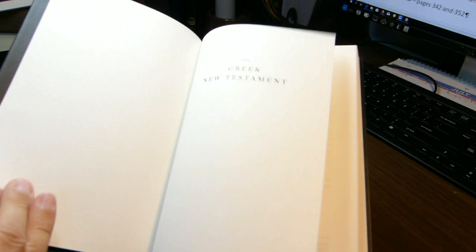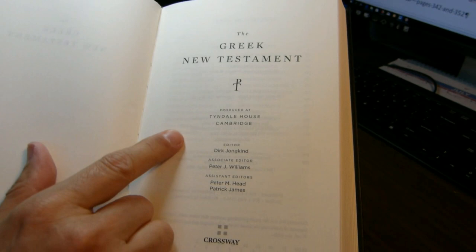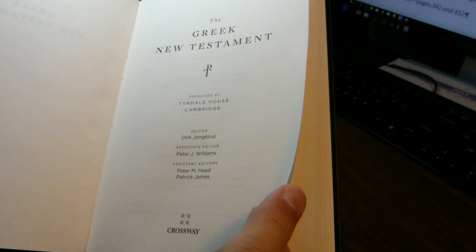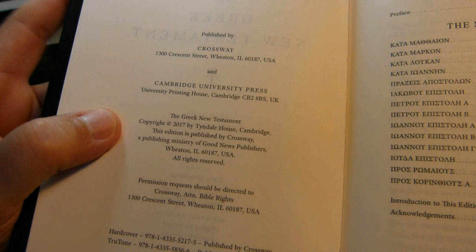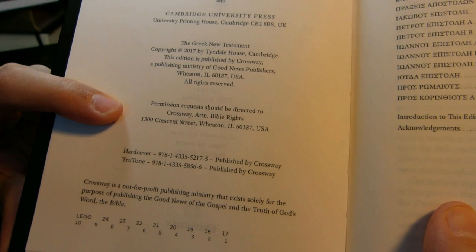It's a normal hardback — I think this is a vinyl bonded somehow to paper on the inside. You have the title page, produced at Tyndall House, Cambridge, and it mentions Crossway. The copyright page is published by Crossway and Cambridge University Press, and lists the title, copyright date, permission request contacts, and hardcover and TrueTone ISBNs.